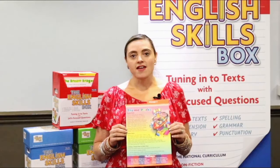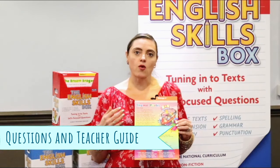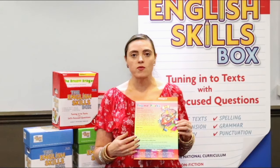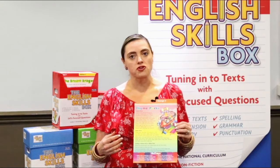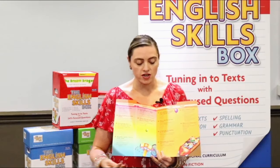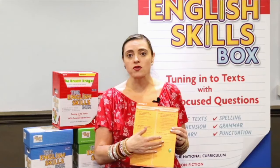This is a card from the key stage 1 box from the Prime Head English skills resource. What I would like to point out about this card is that the questions are related to the text on the front, and they also follow the content domains for both reading and grammar and punctuation. In the teacher's guide, it very clearly sets out a coverage map, so you as a classroom teacher will be able to see which aspects of comprehension are being tested on this particular card, which strand of spelling from the content domain, and which strand of grammar and punctuation are being tested.